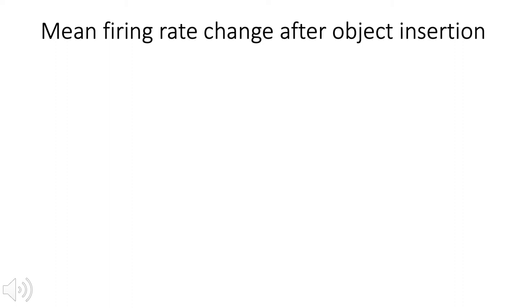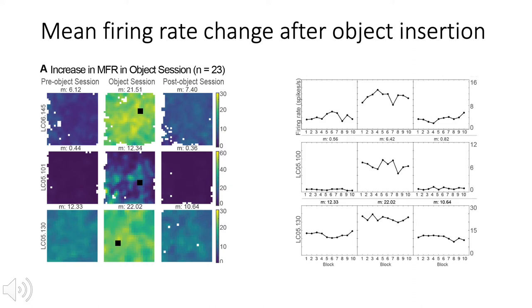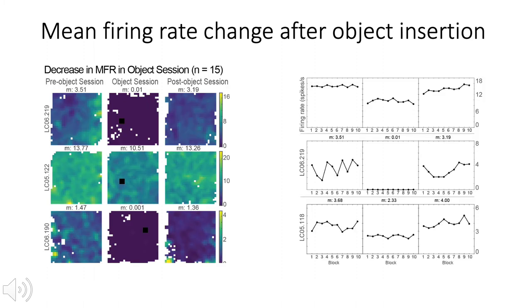The most striking neurophysiological phenotype reflecting object insertions was an apparent alteration to overall firing rate. The mean firing rate was significantly and systematically modulated as a function of the presence or absence of an object in about 20% of neurons recorded in all three sessions. In about 60% of these neurons, the mean firing rate significantly increased in the object session compared to the pre- and post-object sessions, with three examples shown on the left. In about 40% of these neurons, the mean firing rate significantly decreased in the object session compared to the pre- and post-object sessions, with examples again shown on the left and the session breakdown shown on the right.